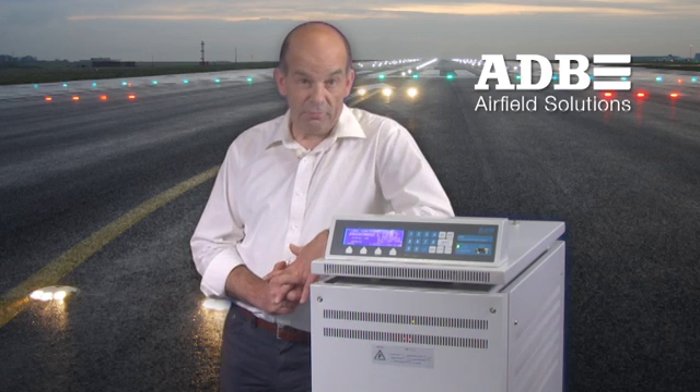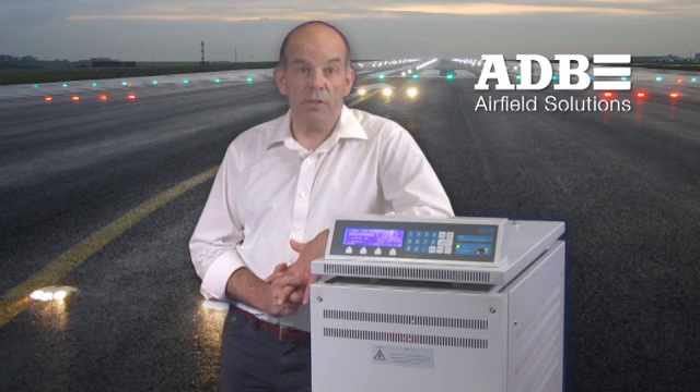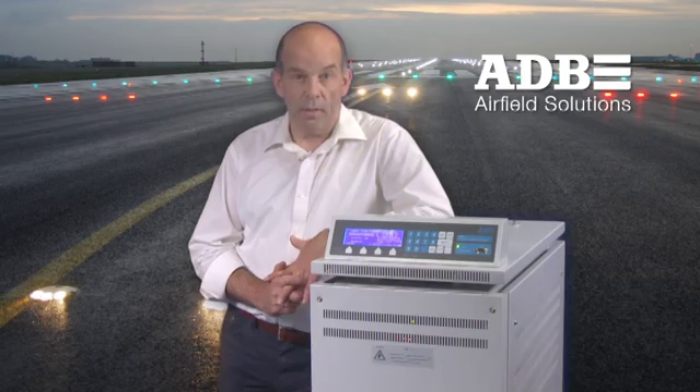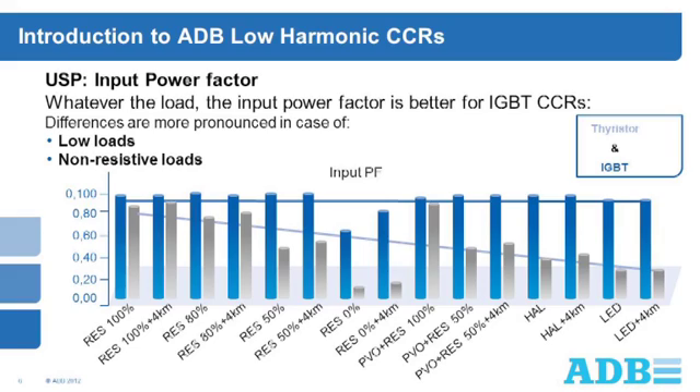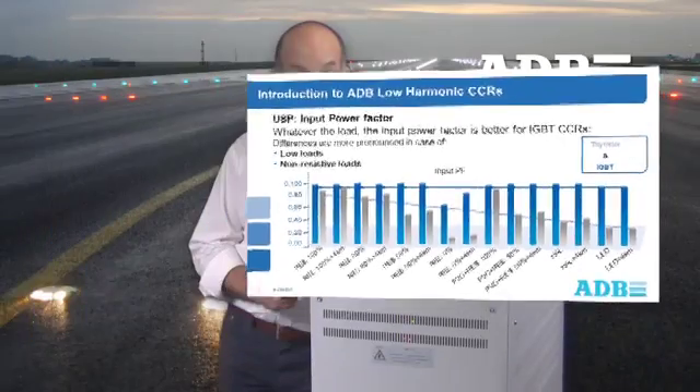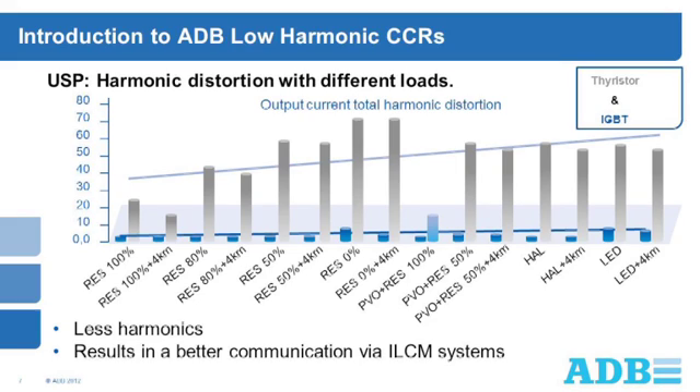Some of the key advantages of these CCRs are illustrated in these slides. Compared to normal operation conditions for CCRs, they use less apparent power for active or used power, which translates to a better power factor, especially at lower loads and lower brightness steps. Secondly, they offer low total harmonic distortion, which results in better communication via ILC-MS systems.